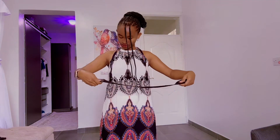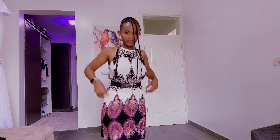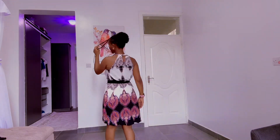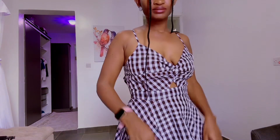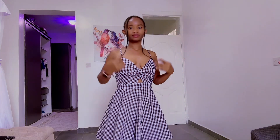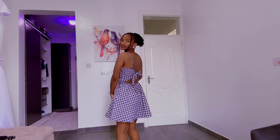I also got this belt from Amazon — the link is in the description box below. The last one for today's video is this black and white dress. I love the details at the front and also at the back.